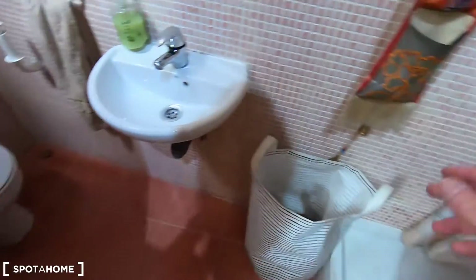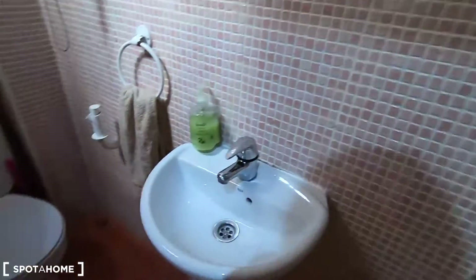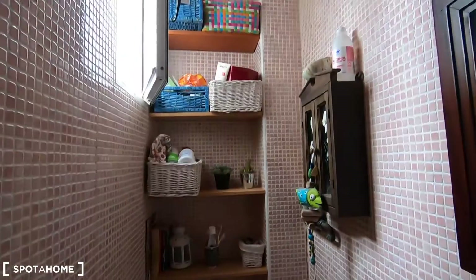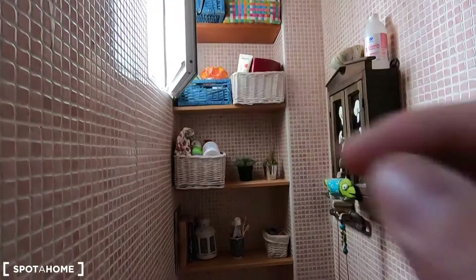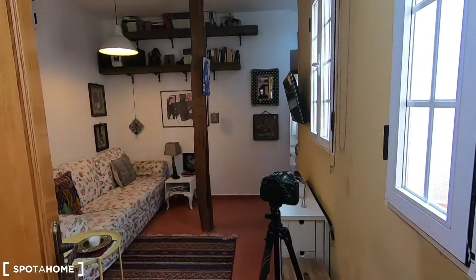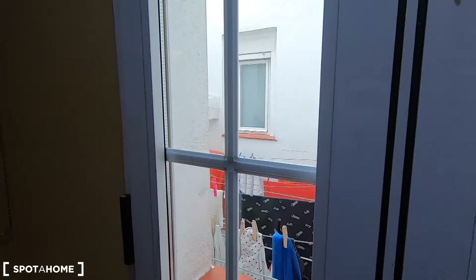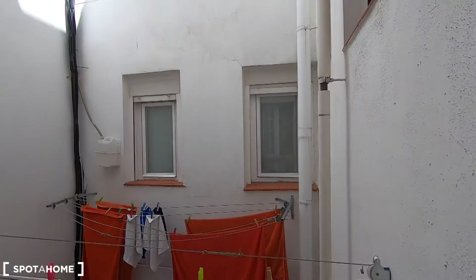The bathroom is long but narrow. You can find the shower, the sink, and the toilet. It comes with a window to avoid humidity, and as I mentioned, it's an interior apartment — from here you get a view onto this interior patio where you can dry your clothes.